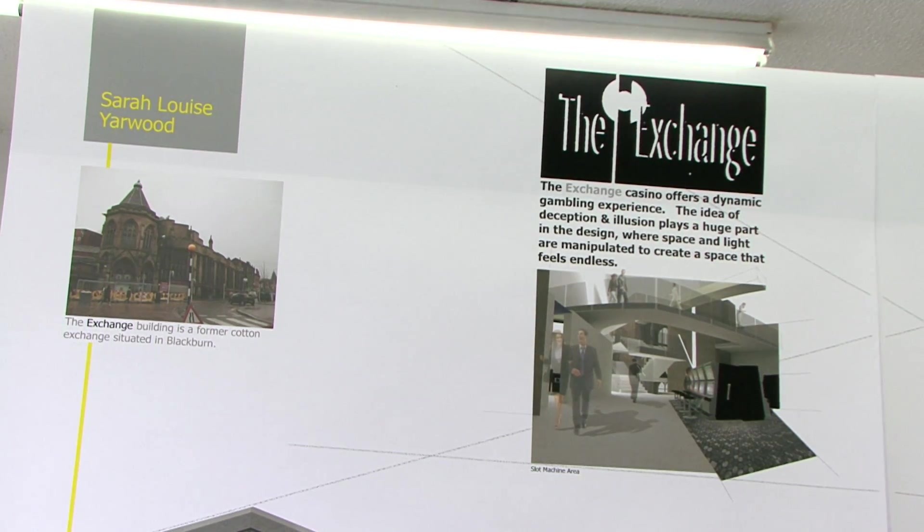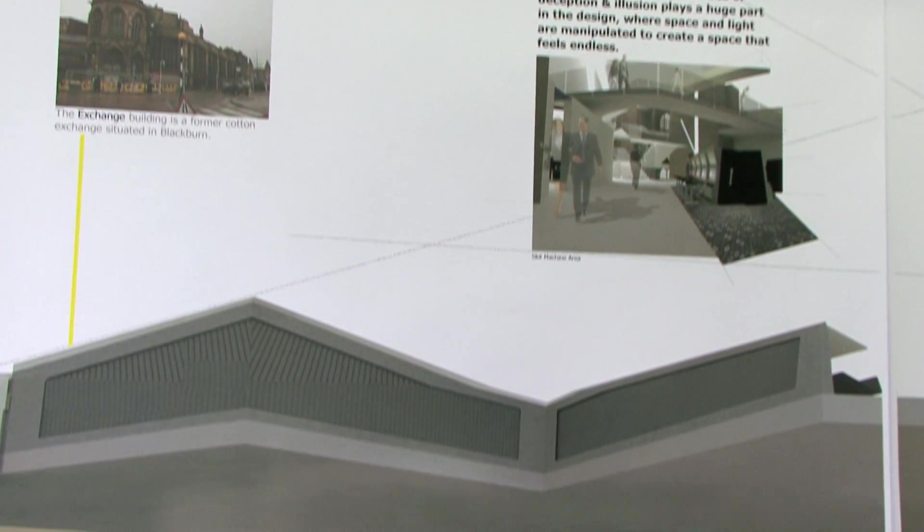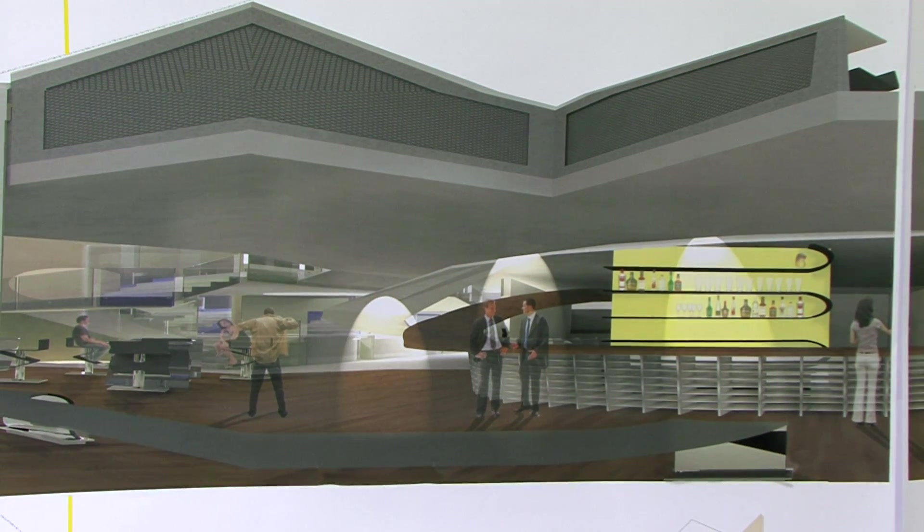The briefs started when I chose my building in Blackburn. It was an old cotton mill called the Exchange. I was thinking of different things that I could use this building for, and I kept playing on the word Exchange. And I decided to turn it into a casino and a restaurant and a bar.